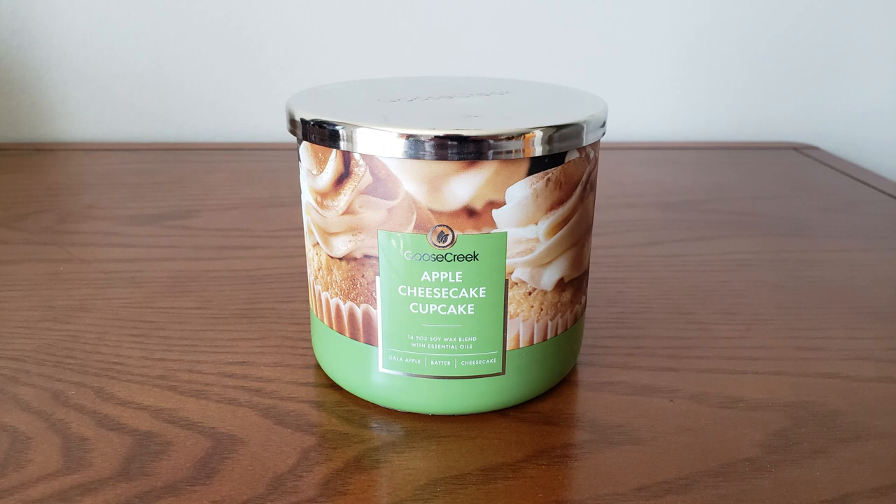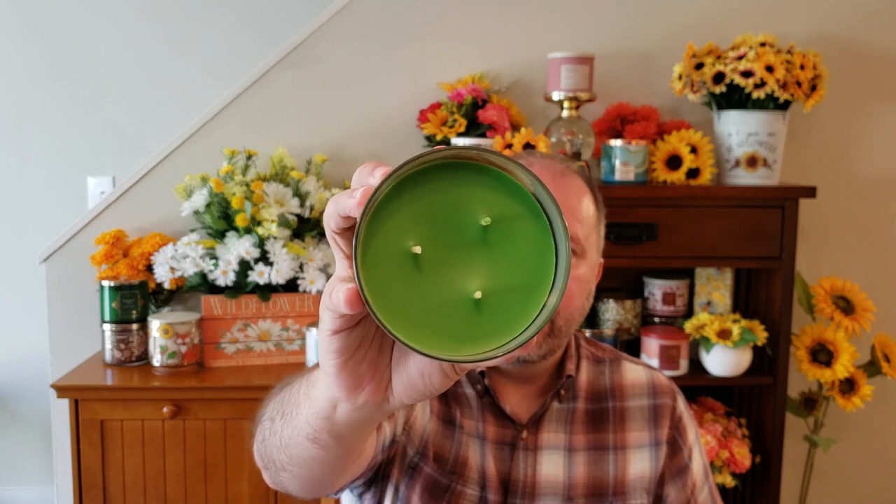I picked up two of these Apple Cheesecake Cupcakes. A viewer suggested I try this candle because I've never tried it before, and I do love my foodie-scented candles. This is your Gala Apple, Cake Batter, Cheesecake Custard, and Vanilla Buttercream Icing. You get a lot of apple on that — like a nice, sweet apple — some vanilla, and there's definitely something foodie going on in there. It doesn't really smell like cheesecake so much on cold, but it smells really good. It's got this really pretty apple green wax.